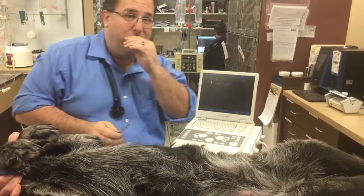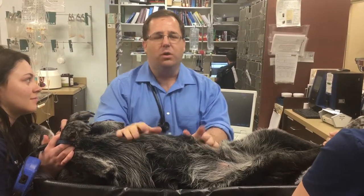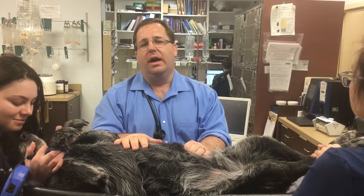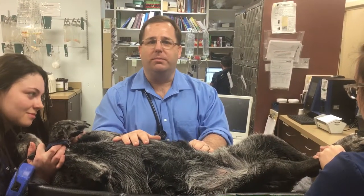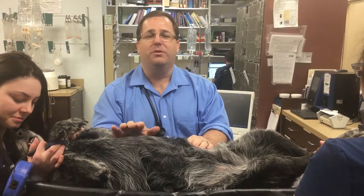Hopefully that didn't bother those of you who are squeamish with needles, but it shows you some of the things we do in the back. We're not trying to hurt them — we're just using tools that we can't use in the exam room. There are situations where pets are nervous or even a little aggressive in the exam room. Most times when we separate them from the owners, they're completely different back here.